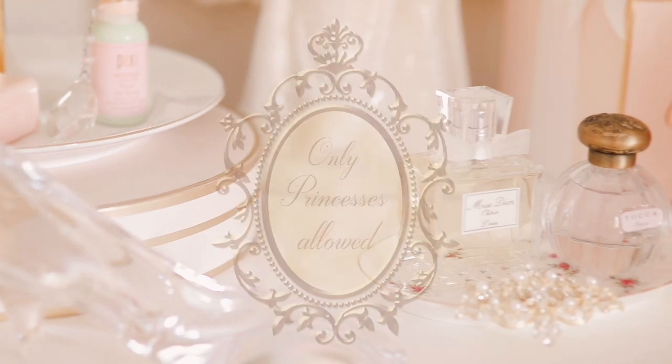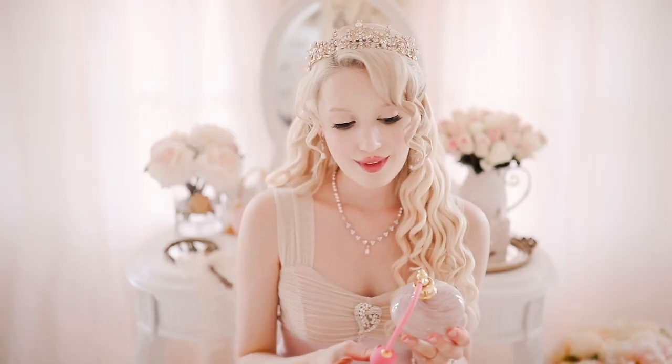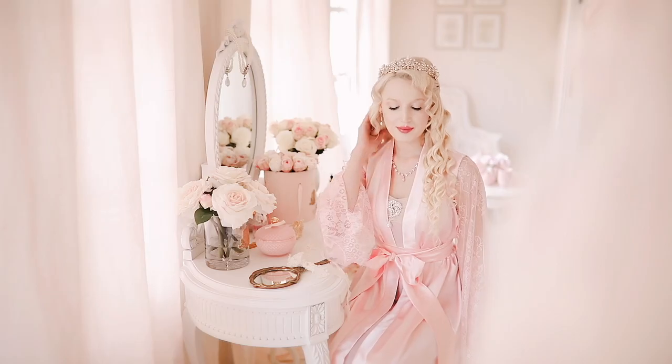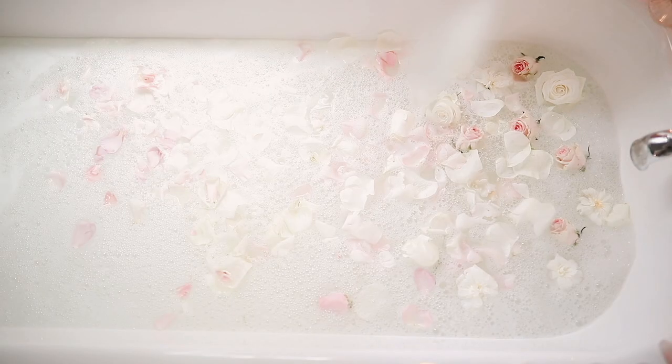I'm tickled pink to share my rosy skincare routine for a naturally beautiful complexion. I have sensitive skin and I love to pamper it with products that are extra gentle, infused with flowers, and that smell oh so heavenly.